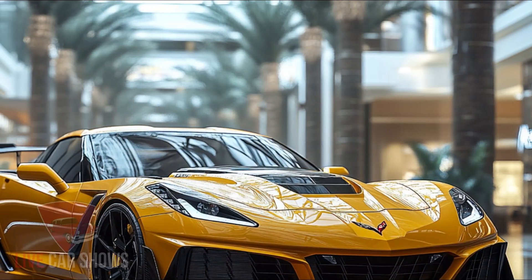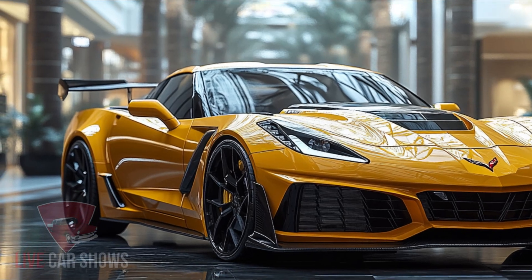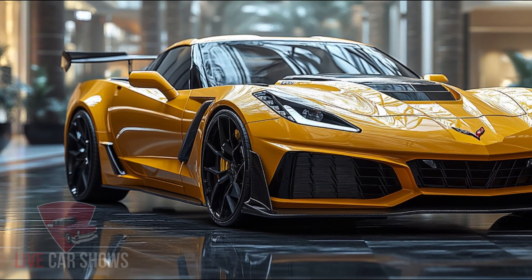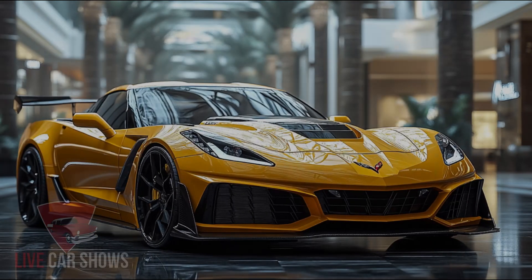Step inside the 2025 Corvette ZR1 and you're greeted with a driver-focused cabin that blends performance with luxury. The squared-off steering wheel, reconfigurable digital display, and angled infotainment screen are all designed to keep you in command.